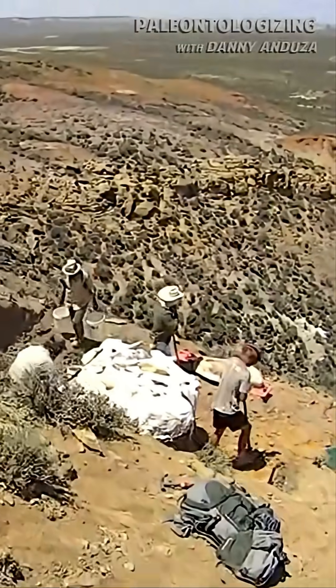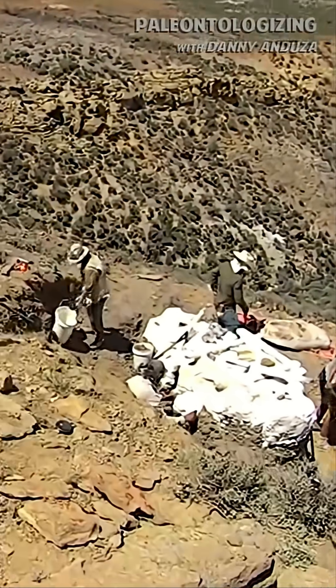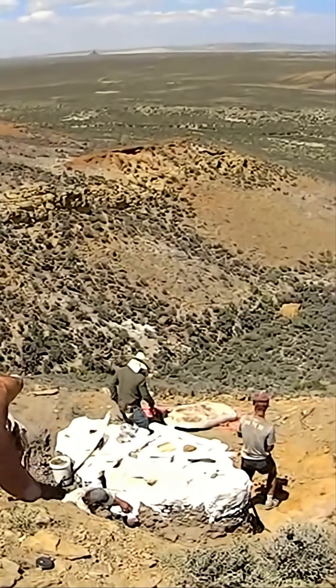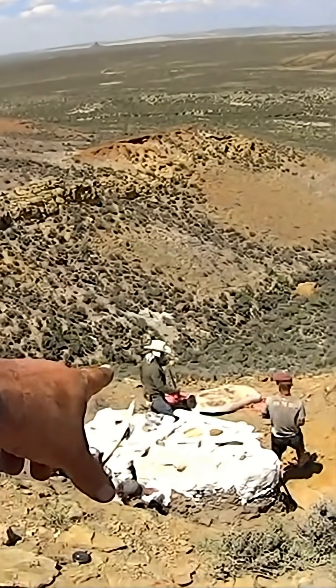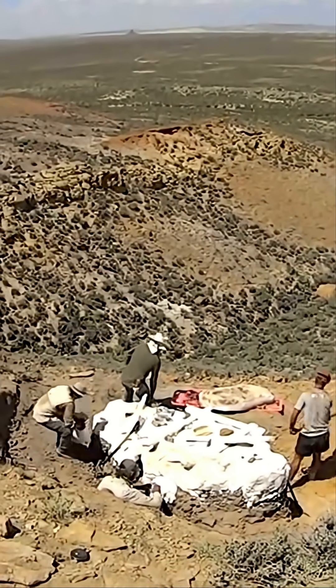Here we've got two gigantic jackets right there and a smaller one next to it. We're gonna be carrying that smaller one next to Nick, the guy in the green shirt — there's that jacket next to him right there. We're gonna be carrying that down at the end of today, all the way down the ravine. That's gonna be quite the workout.